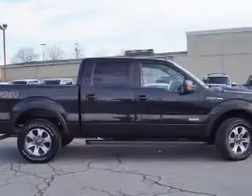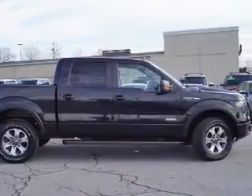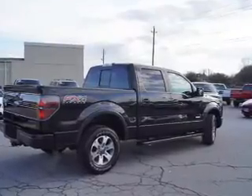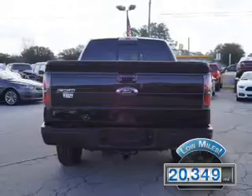It's powered by four-wheel drive, a 3.5-liter six-cylinder engine, and a six-speed automatic transmission. With fewer than 25,000 miles, this vehicle has a long road ahead.